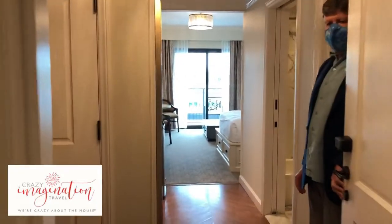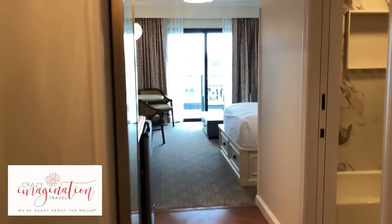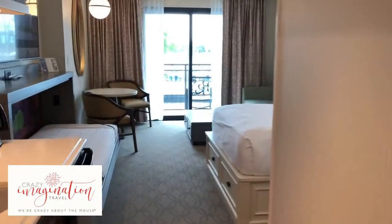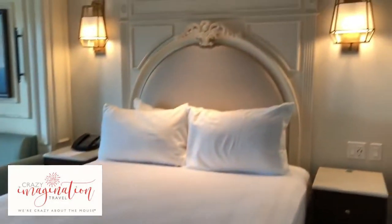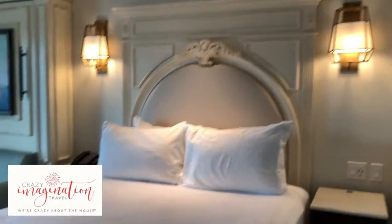River Resort Studio. Let's take a peek. Look at that headboard. It is beautiful, you guys.